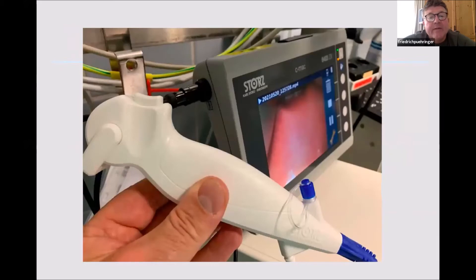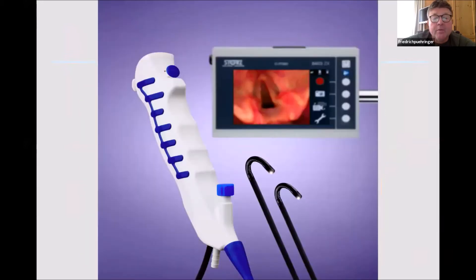The picture is excellent. The handle is pretty similar to the reusable one — ergonomically built with the working channel and suction device. From the ergonomics point of view it's very convenient. The angulation is excellent: 280 degrees forward, and even to the backside almost 220 degrees.